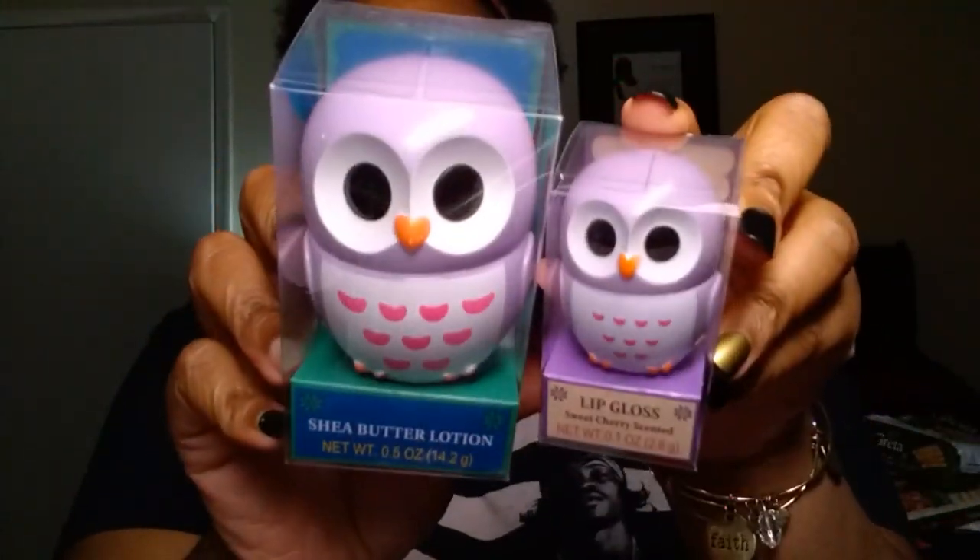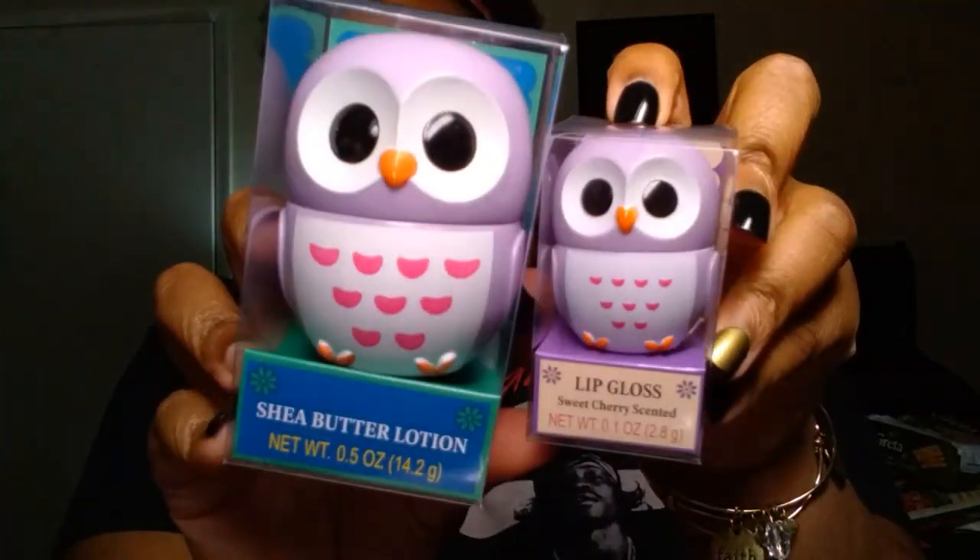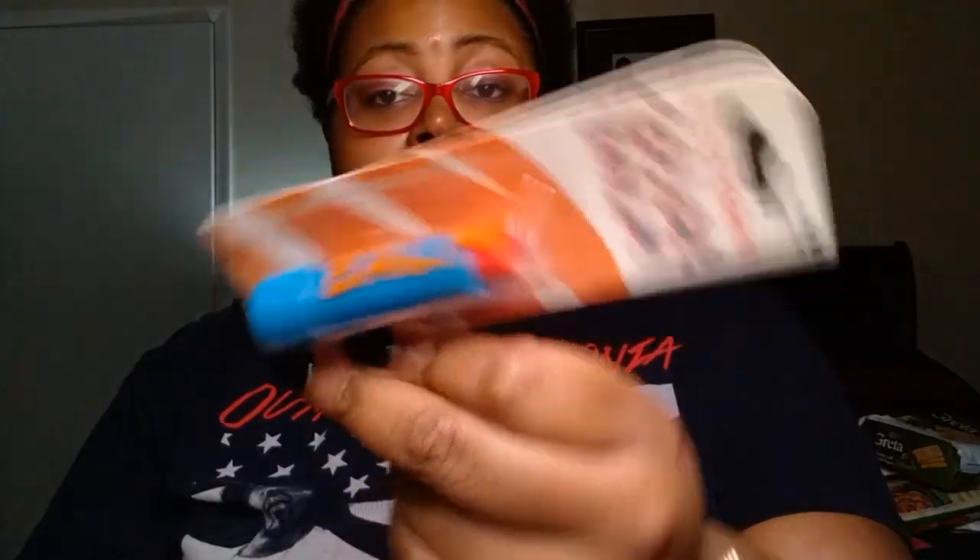These little items are not new to Dollar Tree but I didn't pick them up the first go around. This is a lip gloss in a sweet cherry scent in a little owl container — I got it in purple, my favorite color. I also got the shea butter lotion in a little owl too. These are just cute to put on your vanity or craft table. I also found this LA Colors Color Balm in the color Wham — it's a lip color plus balm in one. This is literally the only one I could find.